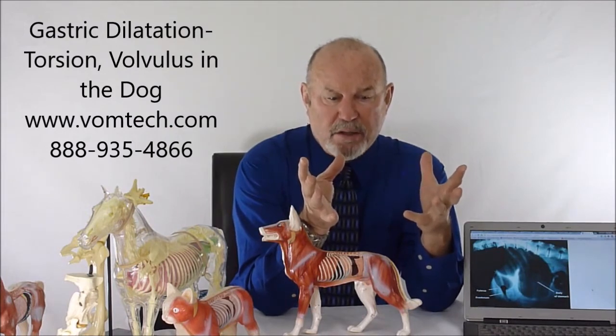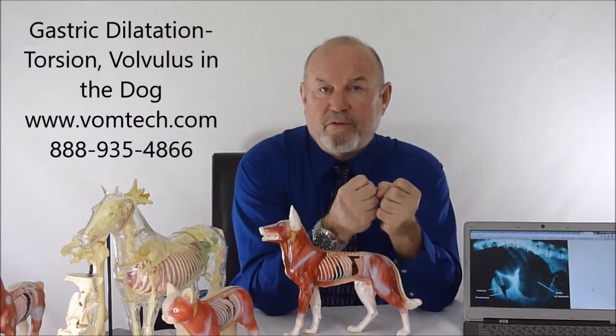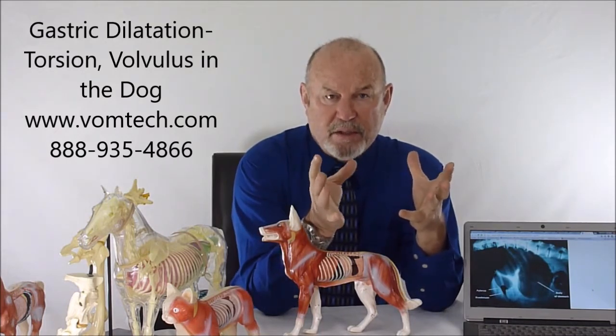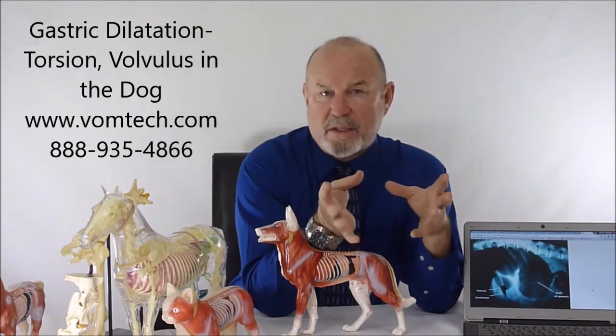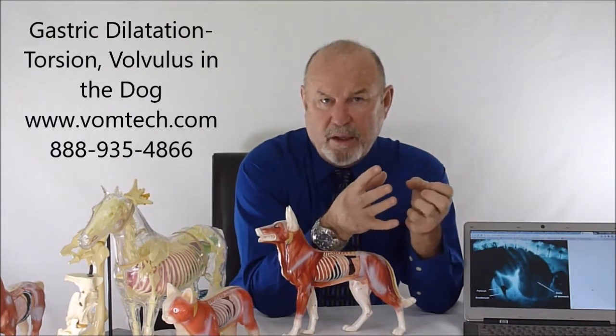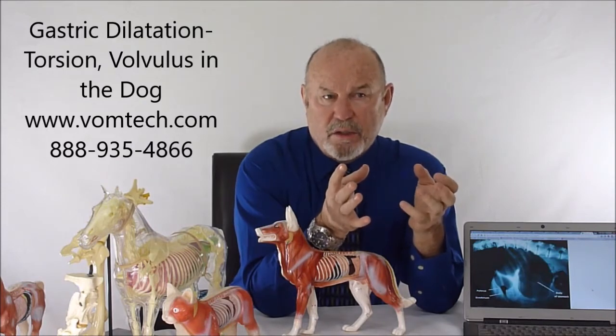The stomach isn't able to vomit because vomition is essentially a parasympathetic phenomenon that causes the rugae to spasm and forces food out of the stomach. In this case, parasympathetic tone is decreased and sympathetic is increased, so you have this twisting flipping the stomach. The fundus of the stomach is just a flaccid sac with no ability to expel anything or burp anything out.